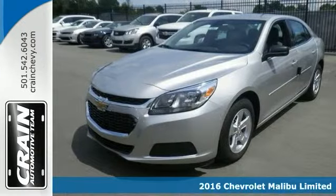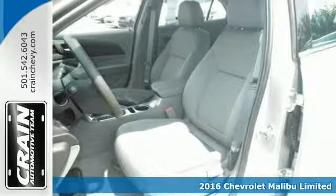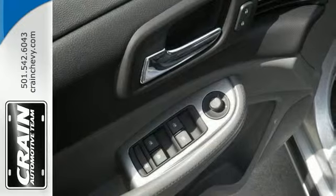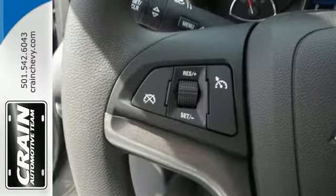Everyone will fit comfortably in this 2016 Chevrolet Malibu Limited LS. It comes with great features like air conditioning with a humidity sensor and Bluetooth, as well as OnStar. And it has the protection package too. This sedan is sure to please with its many other features too.